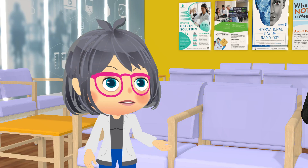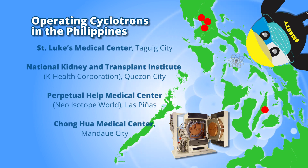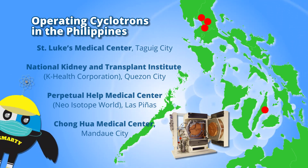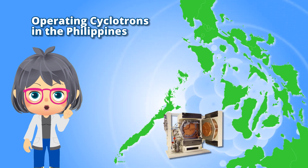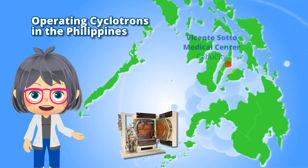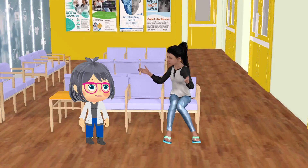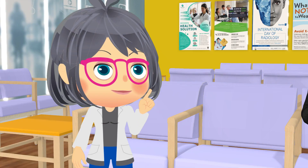Yes, that's right. Plus, installation of two additional cyclotrons are underway — one in Vicente Soto Memorial Medical Center in Cebu City, and another in Southern Philippines Medical Center in Davao City. And there are more methods being developed that can make diagnostic imaging more precise and detailed in the future.